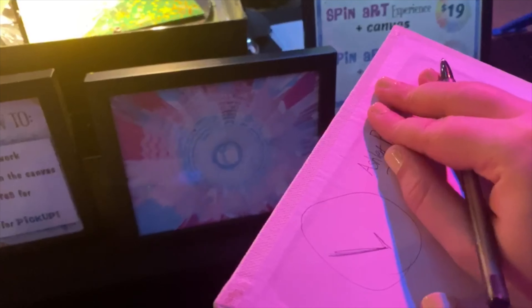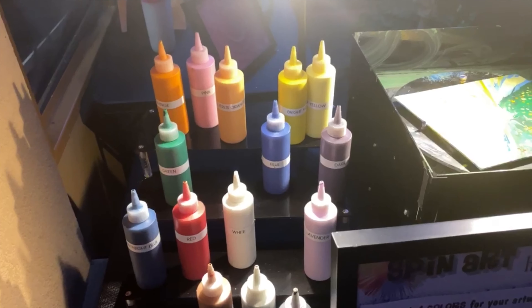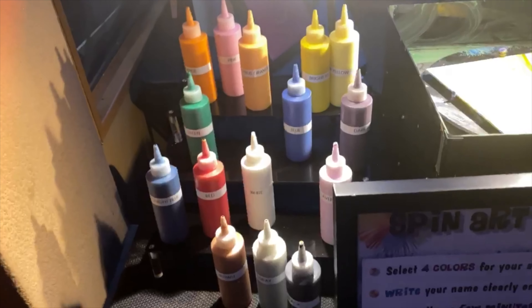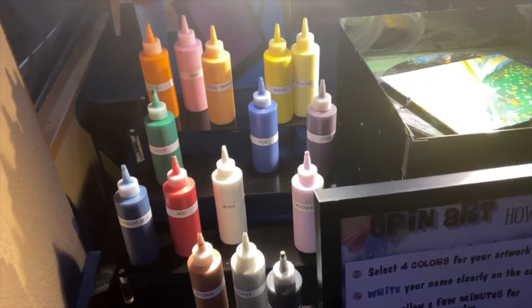They have you write your last name, birth name, and phone number. These are all your colors you can choose from — orange, citrus orange, pink, bright yellow, yellow, blue, midnight blue, green, gray, dark purple, lavender, white, red, brown, gray, and black. So you get to pick four out of those. If you're like us, we picked two and two.